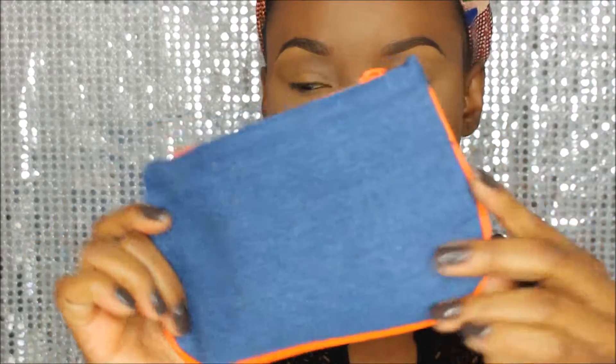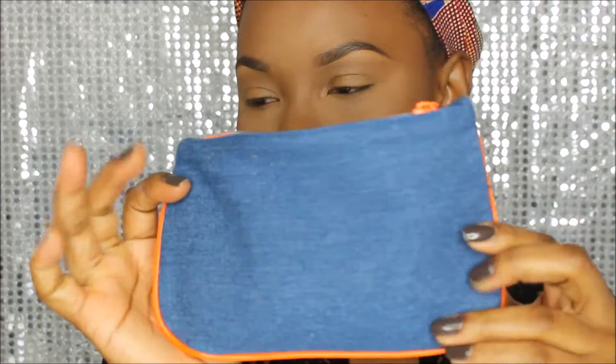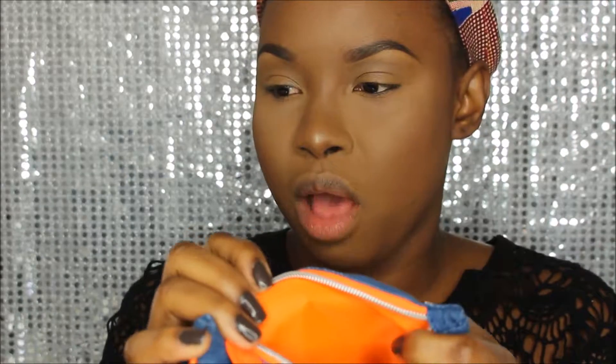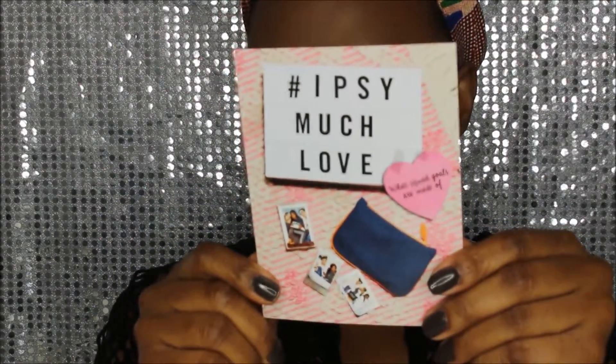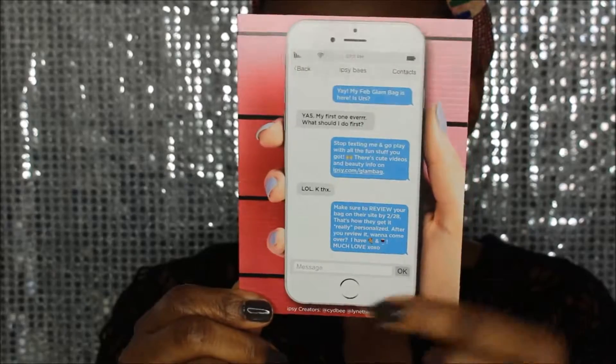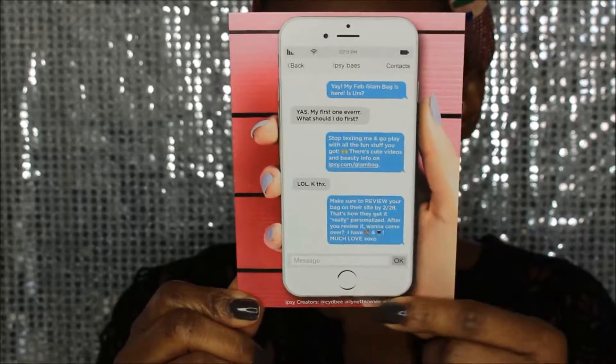My face is completely done — I've done everything except my lips and my eyes because the products I got in my Ipsy Glam Bag were eye makeup, lip stuff, and a nail polish. The bag looks like this: it's denim with orange detail. I really like the pop of orange on it, and the inside carries through with the orange. It came with a little card that says hashtag ipsymuchlove.